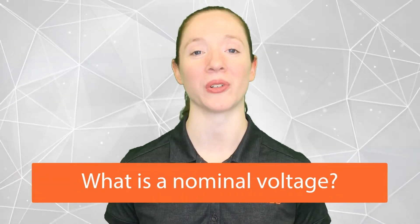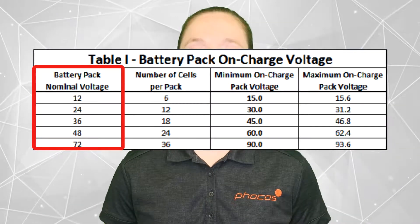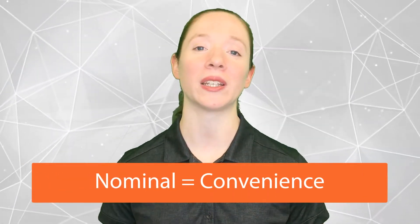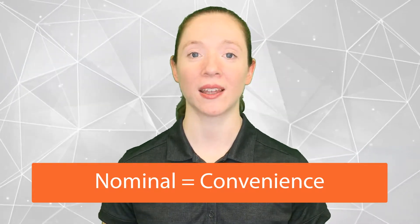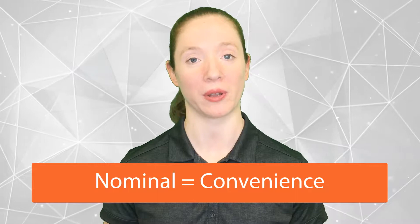One question we often get is: what is a nominal voltage? Typically, in off-grid solar, we're referring to nominal battery voltages. Nominal is simply a word for convenience — it conveniently designates the rating of one piece of equipment to help match it up with another piece of equipment.